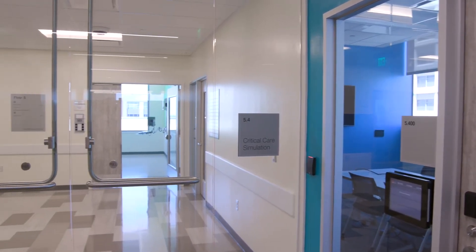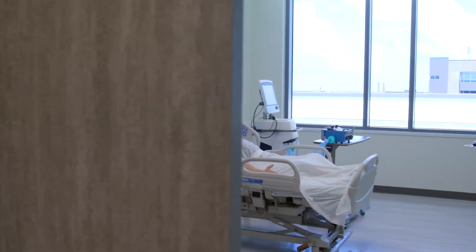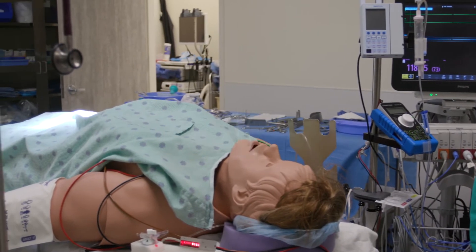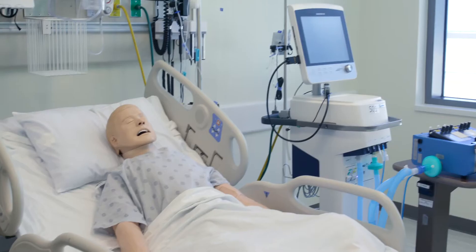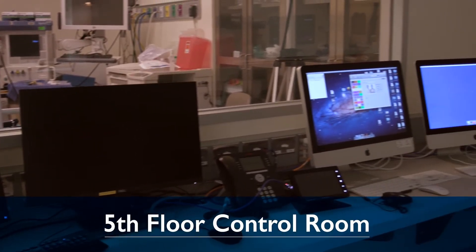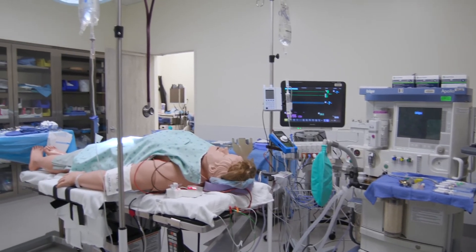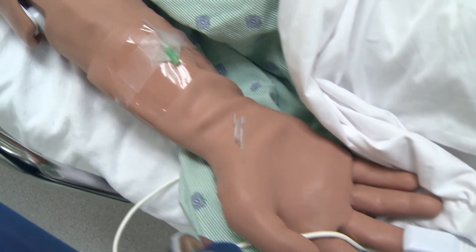The fifth and final floor is our critical simulation area and is equipped with two scrub stations, two simulated operating rooms, 10 ICU rooms, multiple control and monitoring rooms, and two debriefing rooms. The operating rooms showcase scrub stations and can be converted to a PACU or patient recovery area.